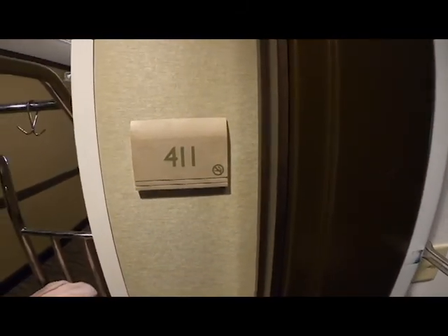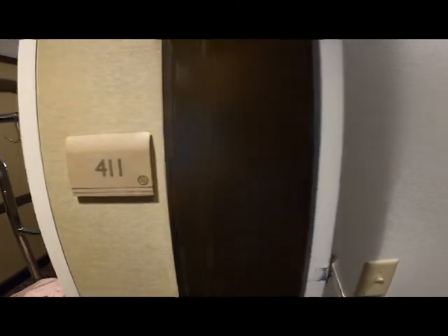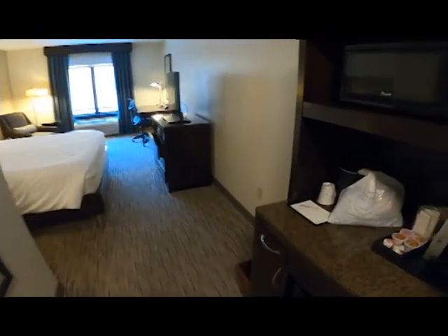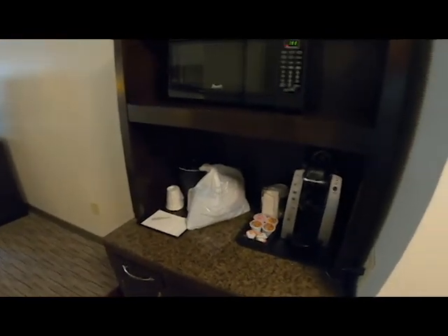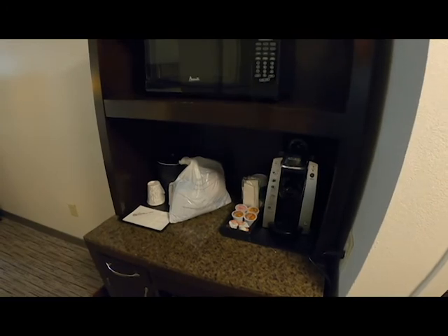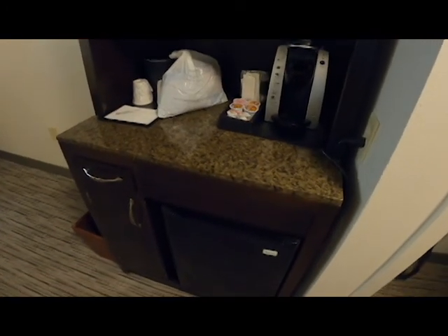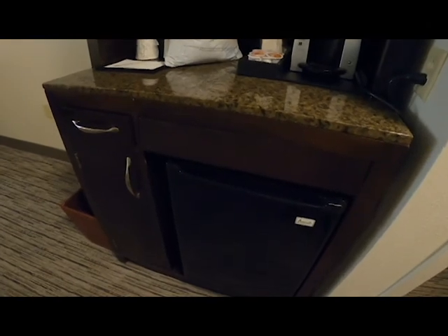We're in room 411 — let's go in and take a look. As soon as you walk in you have your Keurig coffee maker, microwave above it, cups and things like that. You have a fridge below it, so open it up and take a look.